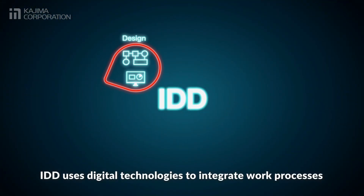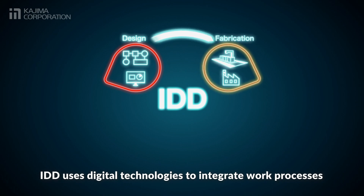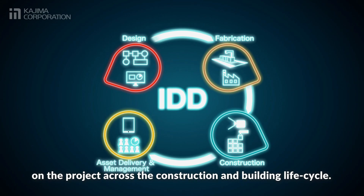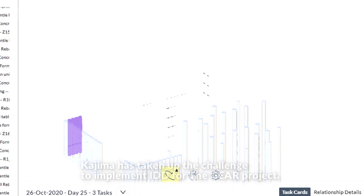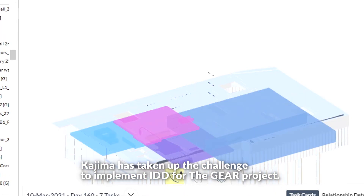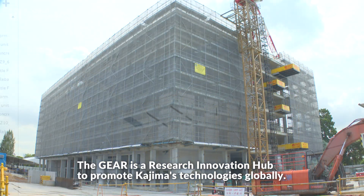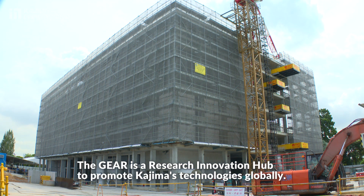IDD uses digital technologies to integrate work processes on the project across the construction and building lifecycle. Kajima has taken up the challenge to implement IDD for the GEAR project. The GEAR is a research innovation hub to promote Kajima's technologies globally.